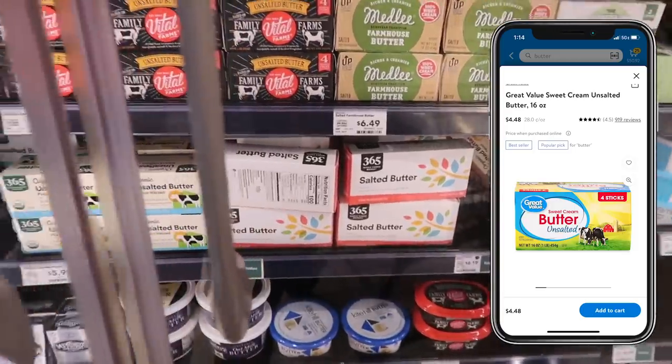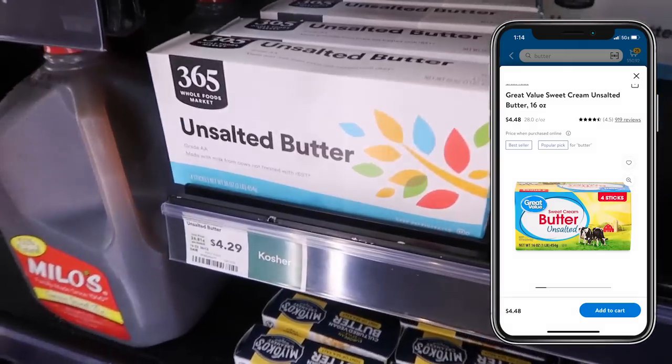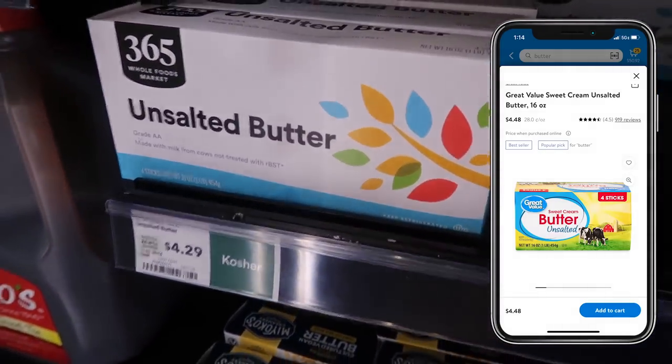A pound of butter at my Walmart right now is currently $4.48. Here at Whole Foods it's $4.29. Not everything is going to be a fantastic deal everywhere, which is why if you have the option of shopping at multiple stores, it's good to know your price points and to check your local sales ads.